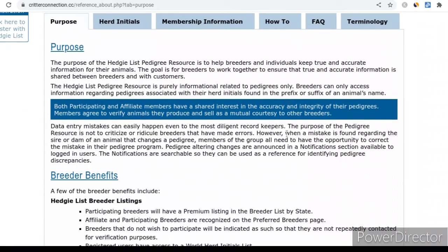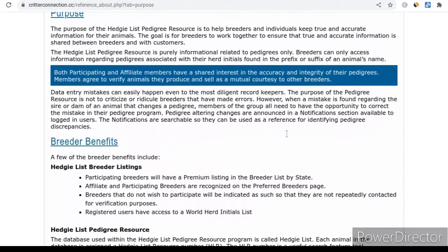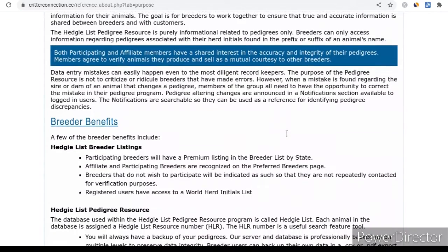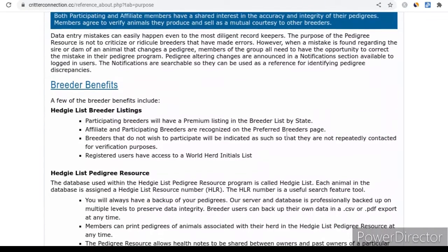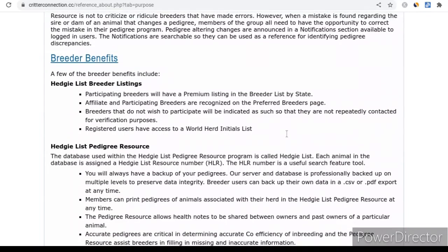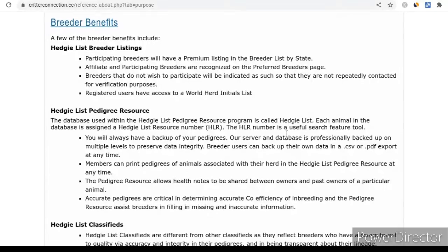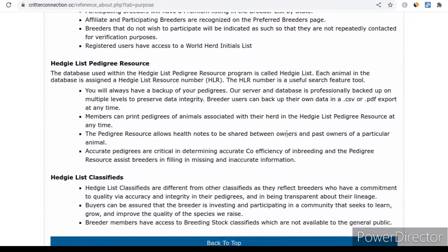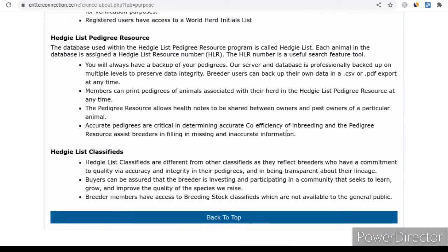HedgyList is a great way to go in and verify a paper pedigree that you receive from another breeder. They may not even have everything spelled correctly. The date of births may not be listed. The colors may not be listed, and you can find all this extra information about these animals that you're buying on HedgyList, as well as correct any errors that were in the original pedigree, and you can go back into your database.